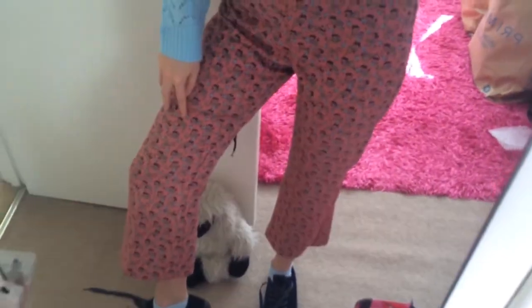My trousers are from Topshop, they're just these pink and blue floral ones. I thought the blue matched my jumper, and they're just like kick flare — they're not part of a suit, I just bought the trousers. My socks are from Primark.